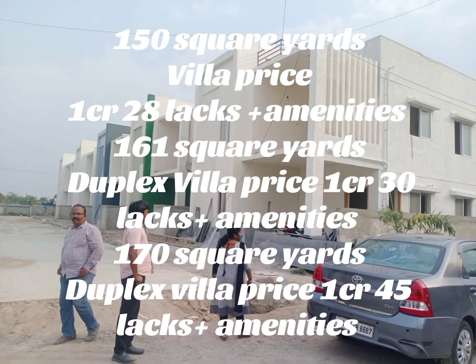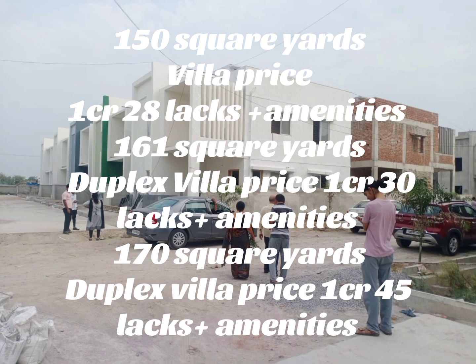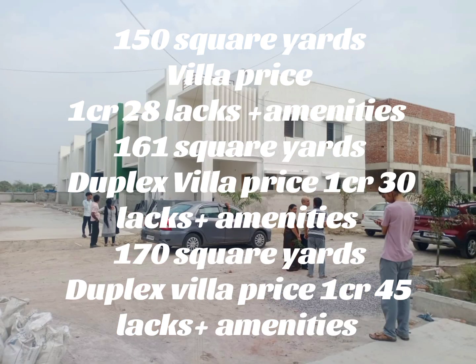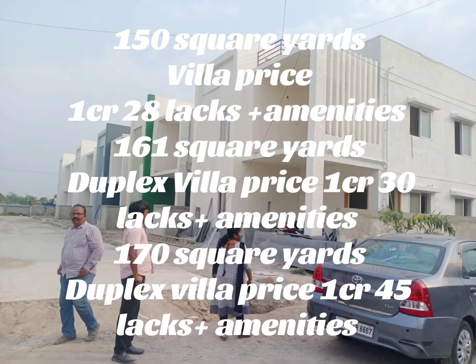For 150 square yards, the price is 1 CR 28 lakhs plus amenities. For 160 square yards, it is 1 CR 30 lakhs. For 170 square yards, it is 1 CR 45 lakhs.